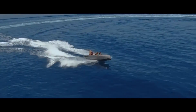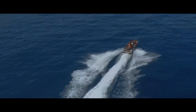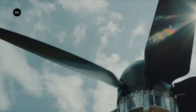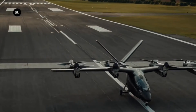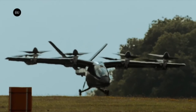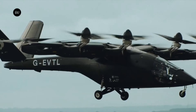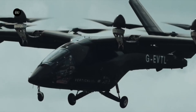The Vertical Aerospace VX4 is an electric vertical takeoff and landing aircraft that can transport five passengers at up to 200 miles per hour over 100 miles. Hovering and cruising are both made easy by its fixed wing and four tilt rotors. Flying this aircraft is straightforward thanks to its self-leveling autopilot and fly-by-wire flight control system. The VX4 is an affordable and environmentally conscious option due to its low noise levels and zero emissions during operation.